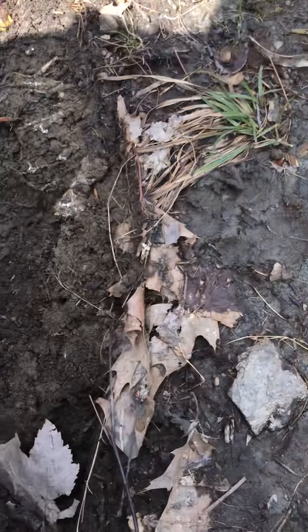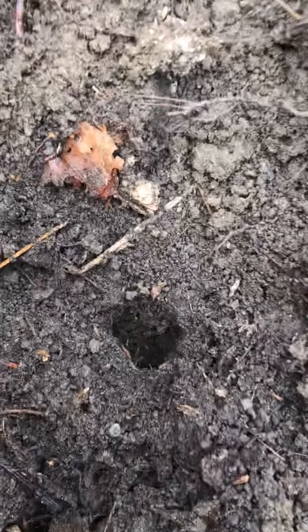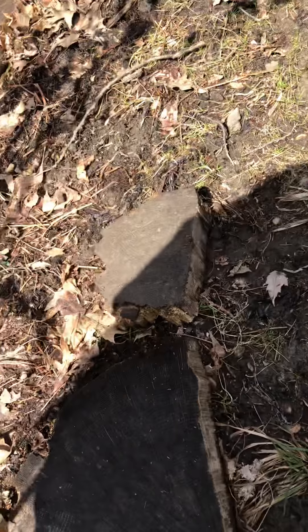Here's another stump. There's something burrowing in there — look at that hole. I wonder who lives down there. There's spiders. Creepy crawly!